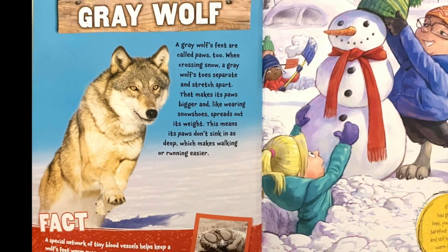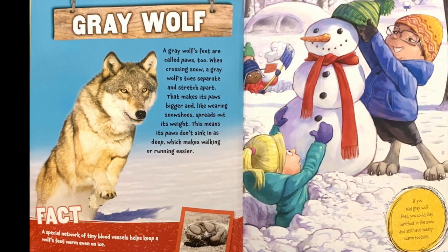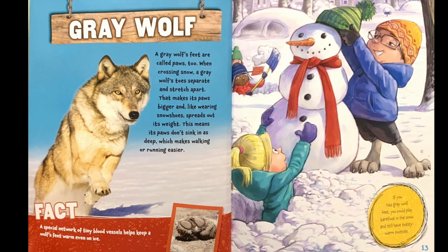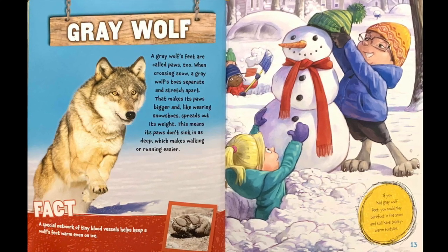Fact: a special network of tiny blood vessels help keep a wolf's feet warm, even on ice. If you had gray wolf feet, you could play barefoot in the snow and still have toasty warm tootsies.